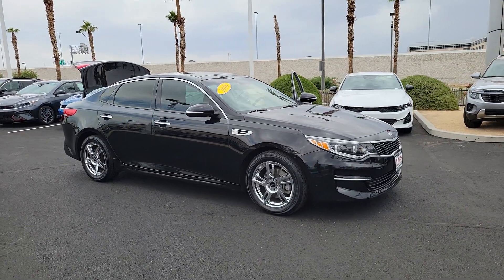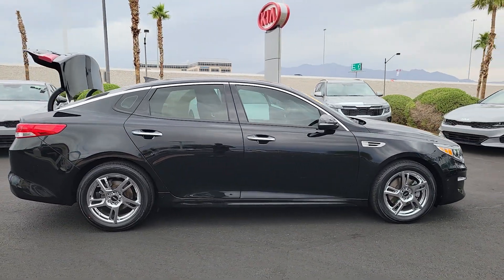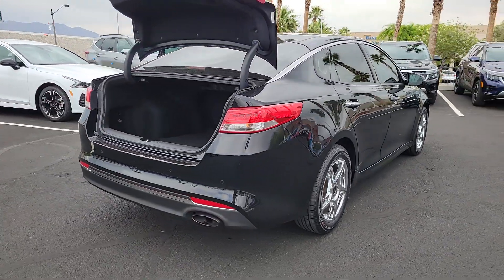You just found the 2016 Kia Optima. With less than 60,000 miles on the odometer, this vehicle stands out from the rest. Bring comfort and convenience with you wherever the road leads in this sporty, family-focused Optima.